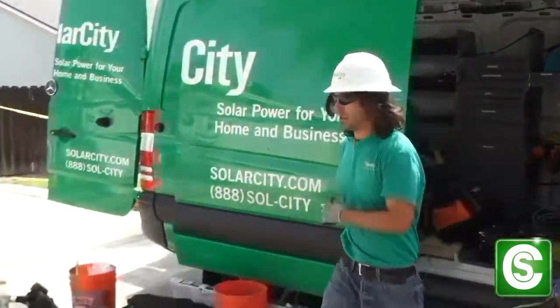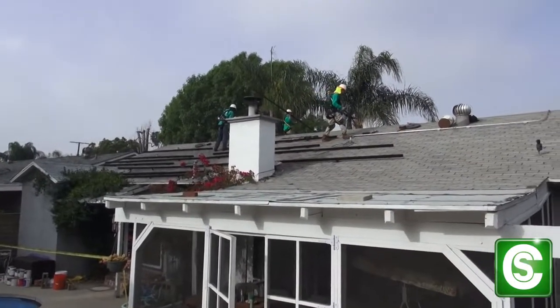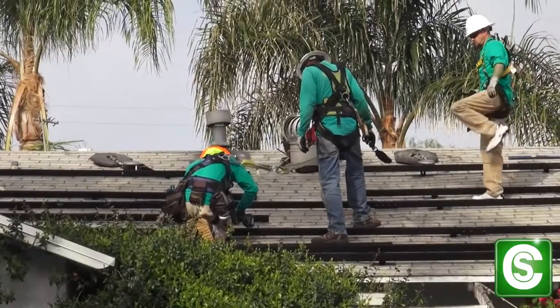Hey there, Career Excited! I'm Joshua Sadler, Solar Installation Lead. One thing I love about my job is being able to provide clean energy at a real cheap rate. The customers can ultimately save money, and it is good for the environment.